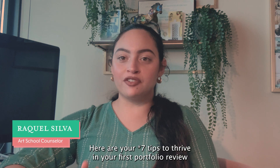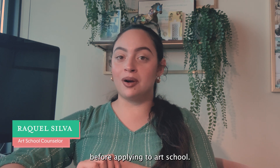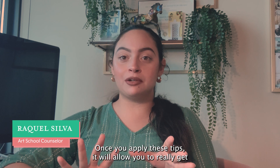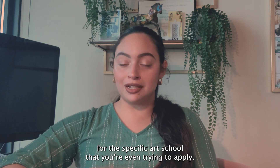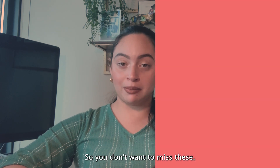Here are your eight tips to thrive in your first portfolio review before applying to art school. Once you apply these tips, it will allow you to get a better sense of how to make a successful portfolio for the specific art school that you're trying to apply to. So you don't want to miss these.